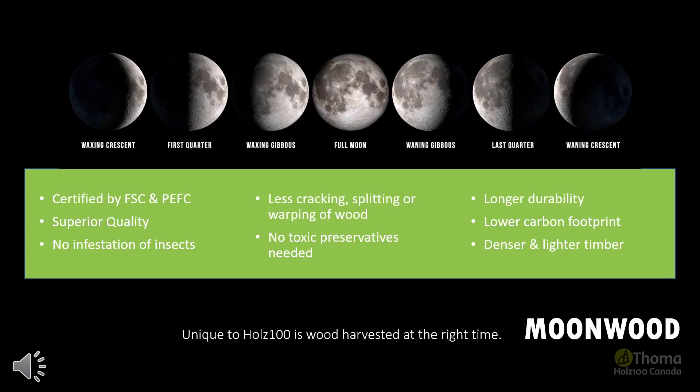Unique to Holtz 100 is the wood we use. Our wood is harvested during a specific lunar phase in winter, which promotes protection from insects and fungus, thereby increasing its durability. It is also critical to allow the timber to dry with branches still attached to expel any residual sap or nutrients that may attract insects. The result is lumber that requires no preservatives and is both denser and lighter, with less cracking, splitting or warping over time.